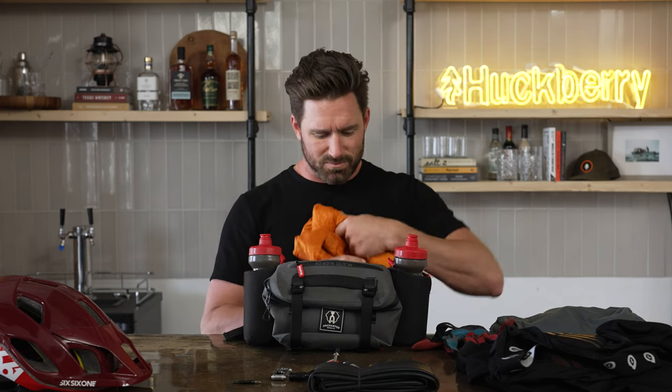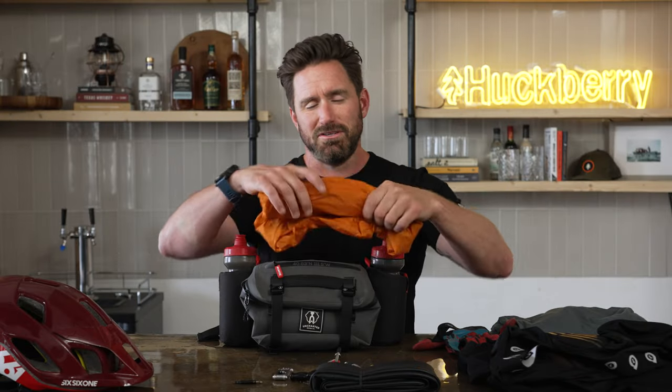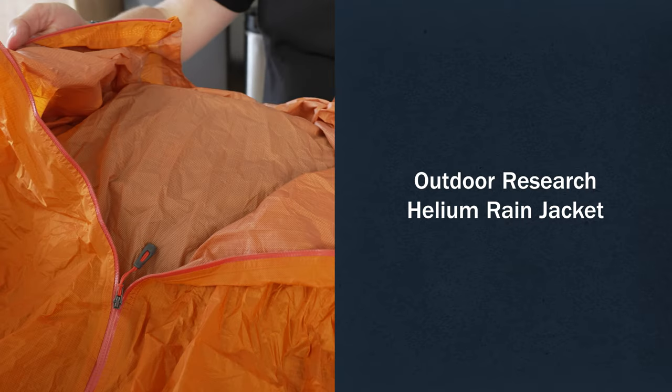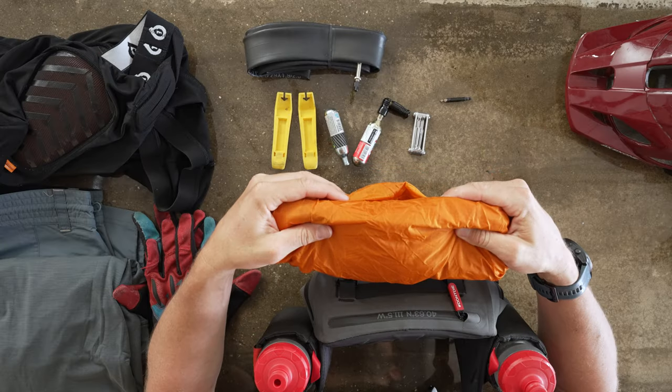I also carry this shell from Outdoor Research. It goes without saying that it depends on weather, but where I live in the mountains, things can change instantly. It's waterproof, super packable, and ultra lightweight. The most important thing is to stay dry — if you can stay dry, you can stay warm. Being waterproof and windproof, it checks those boxes.